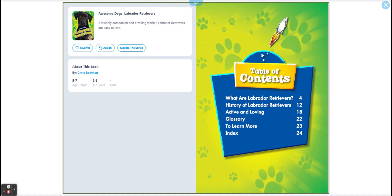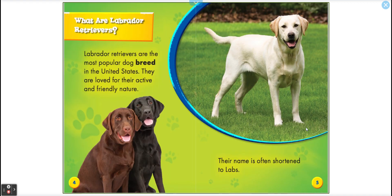Hello, welcome to English on Rocks, and today's lesson is about Labrador Retrievers. A friendly companion and a hardworking dog, Labrador Retrievers are easy to love. So let's find out about them.